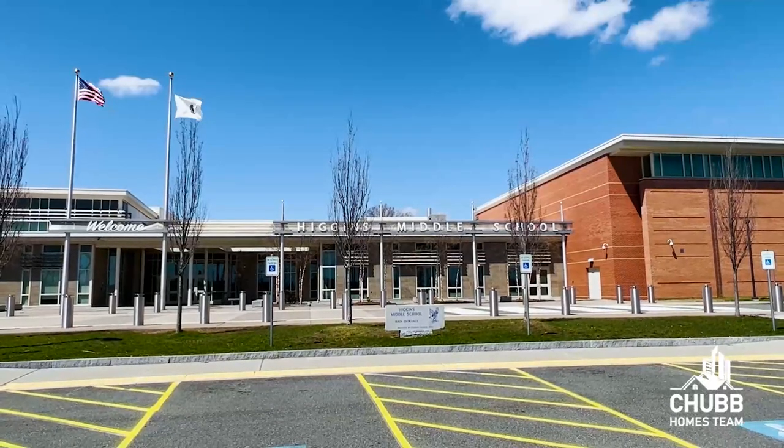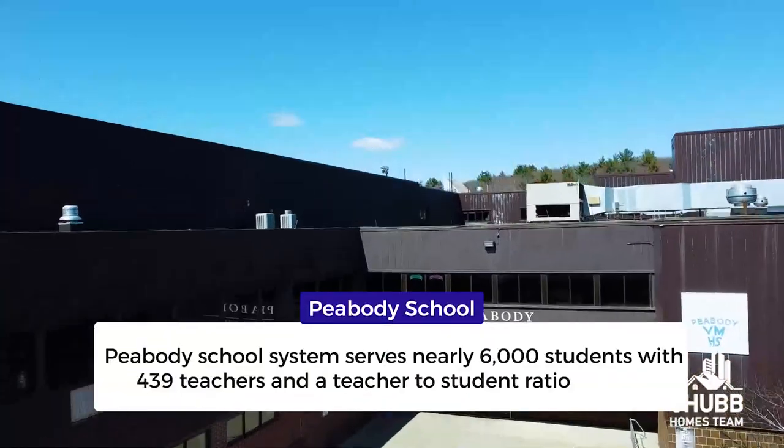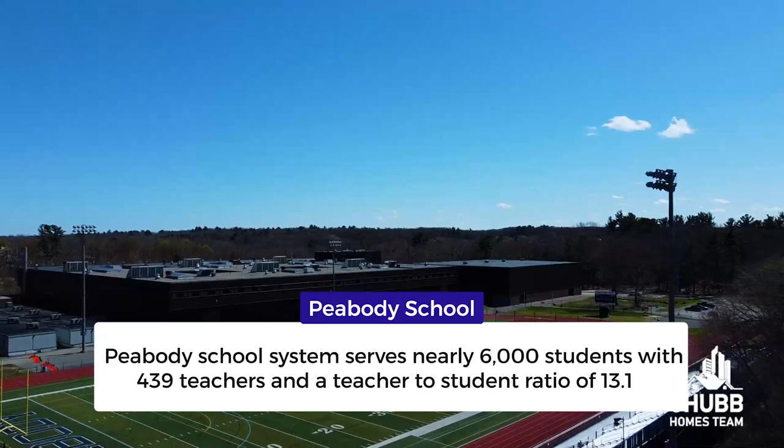One of the many draws to the suburbs are the schools. Peabody has eight elementary schools, one middle school, and one high school. That middle school, by the way, was recently redone and is now a state-of-the-art facility serving the students of the town. The Peabody school system serves nearly 6,000 students with 439 teachers and a teacher-to-student ratio of 13.1.